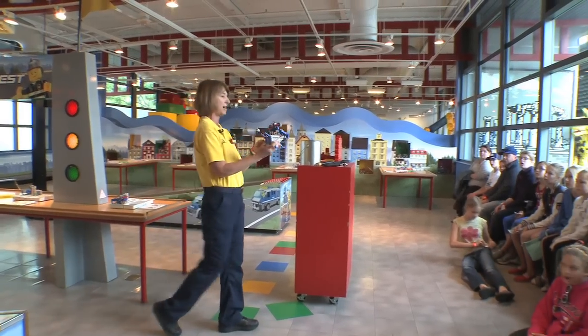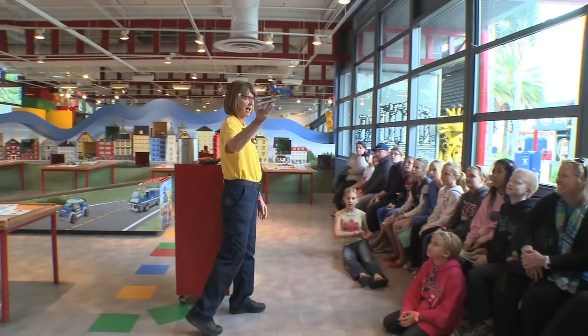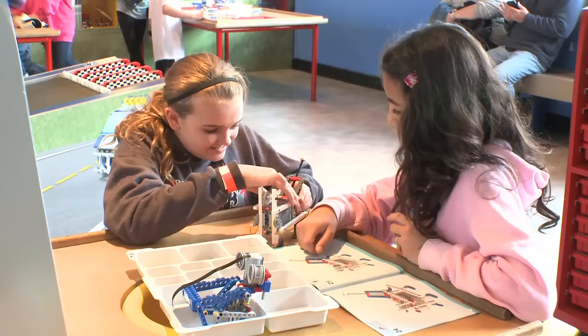Today we're going to be building this guy right here. This is our dog bot. Busy hands, busy brains.